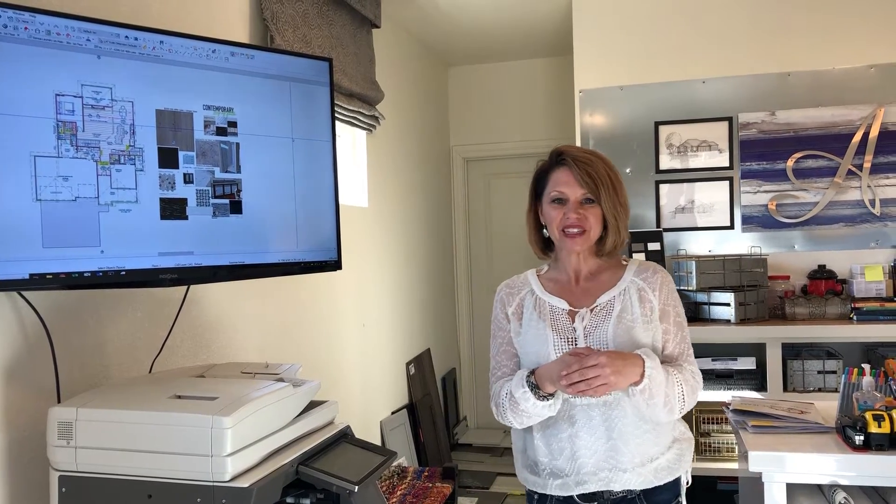Welcome to Design Discovery. Today we are getting ready for the ReStory event, which is May 4th and 5th and May 11th and 12th. You can buy tickets at DaltmeyerHomes.com or on Facebook at Stone and Story Real Estate Group.